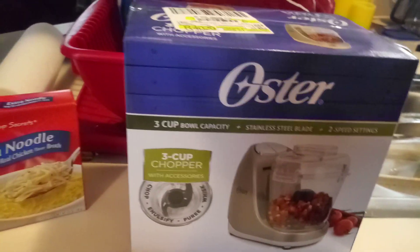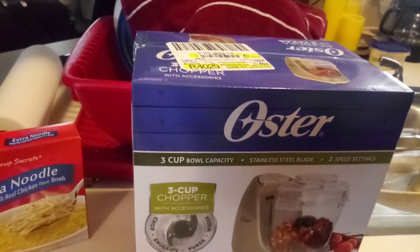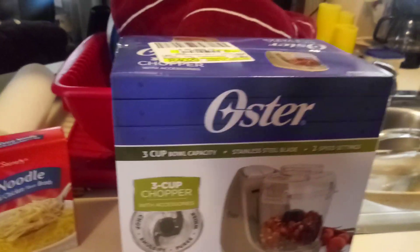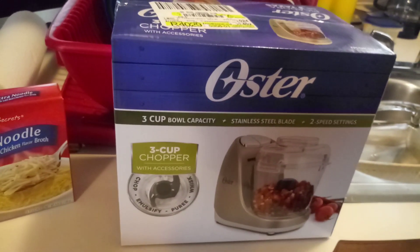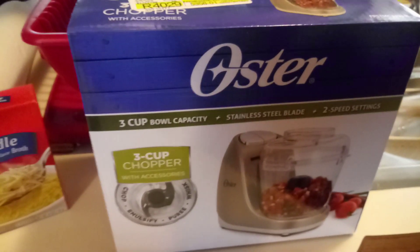And that was our Walmart haul. I forget — I don't even know how much we spent altogether, to be honest with you. Oh, and we got a trash can with the lid for outside so we can pick up our leaves and go dump them. Anyway, I just wanted to share our quick Walmart haul. If you would like, comment and subscribe — I'd greatly appreciate it. I hope everyone's having a good day. Take care, till we talk again, bye!